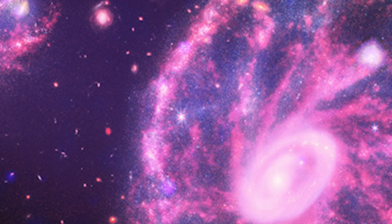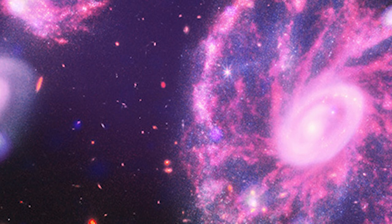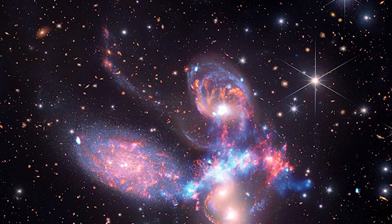Meanwhile, JWST's infrared data is shown in red, orange, yellow, green, and blue, emphasizing its two tiny partner galaxies as well as the larger background of other distant galaxies.